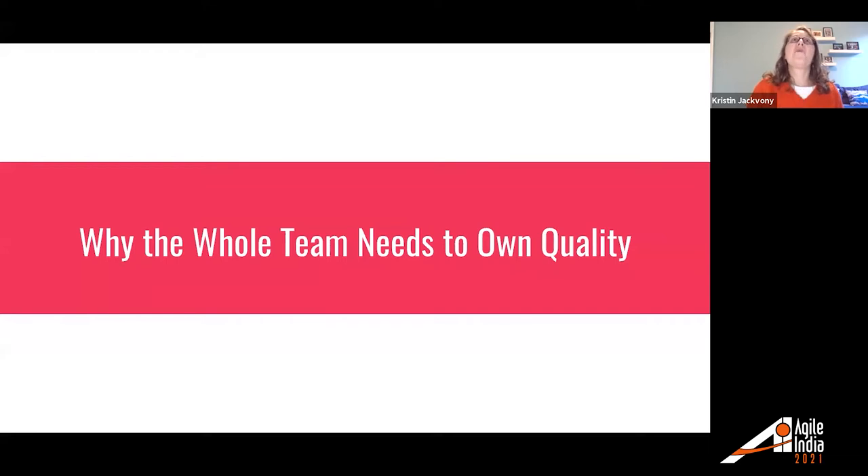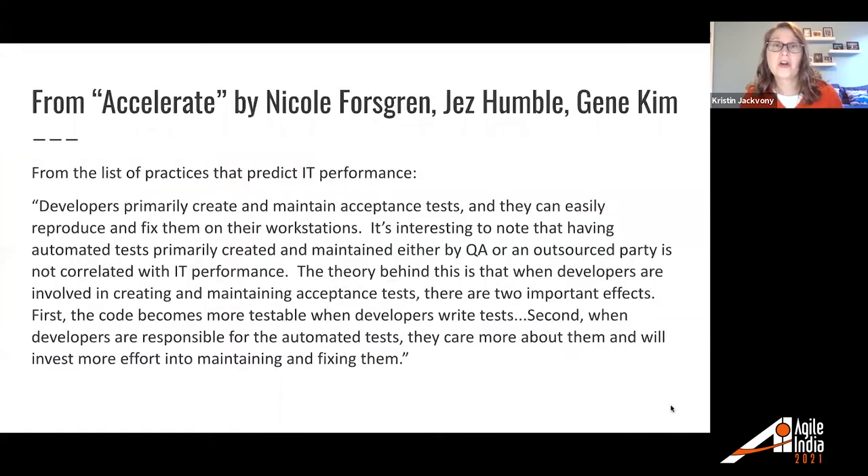I'll talk a little bit about why it's important to have developers get involved in testing and test automation. I'm going to be sharing with you a couple of quotes from some books I've read about why it is so important to get those developers involved. The first is from the book Accelerate by Nicole Forsgren, Jez Humble, and Gene Kim.